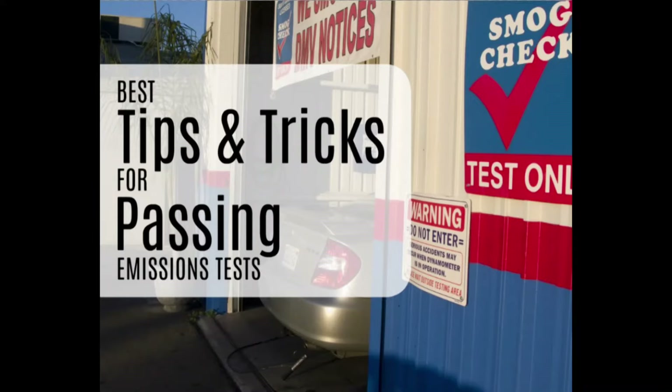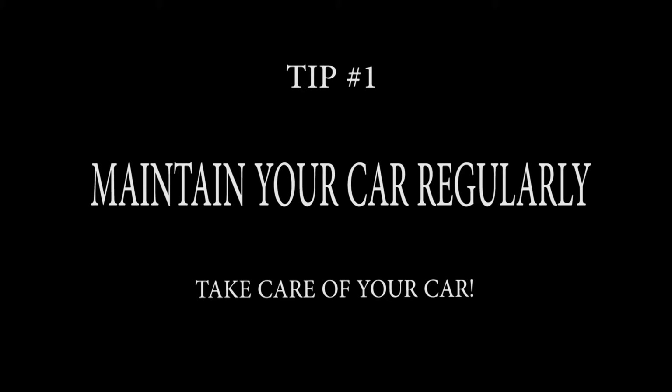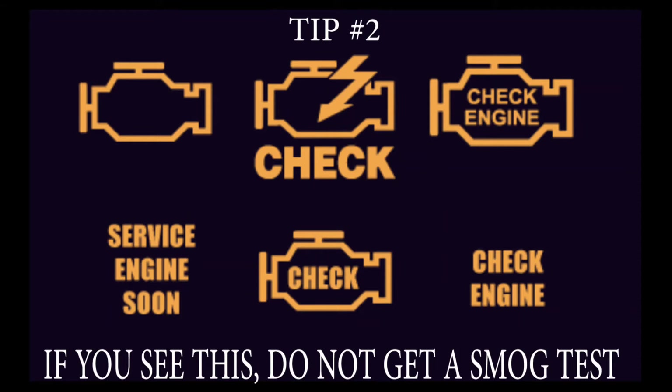Here are some ways you can increase your chances of passing a smog test. 1. Maintain your car regularly — oil changes, tune-ups, fluid levels, filter changes, take care of all of that. 2. Don't get a smog test if your check engine light is on. You have to get that fixed. Many times it's just a bad sensor and not something wrong with the car, but it has to be cleared before you can pass smog.